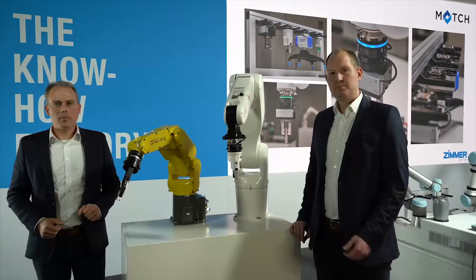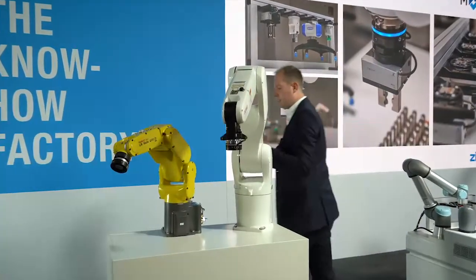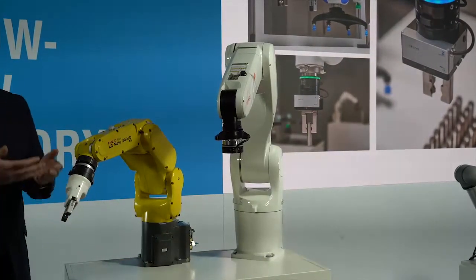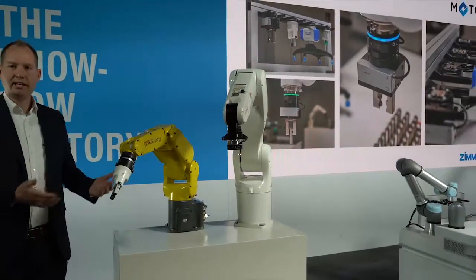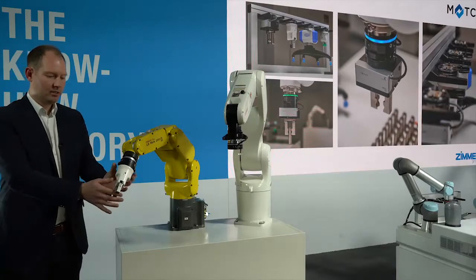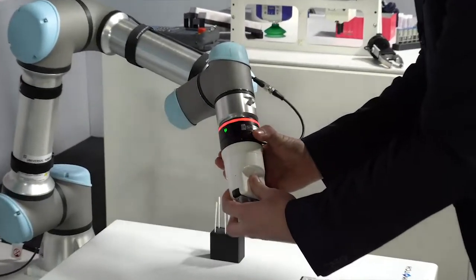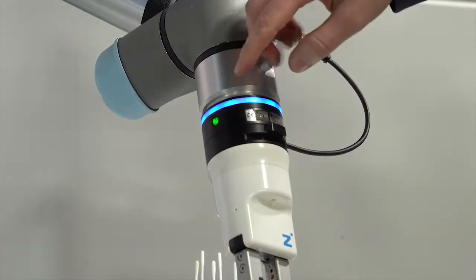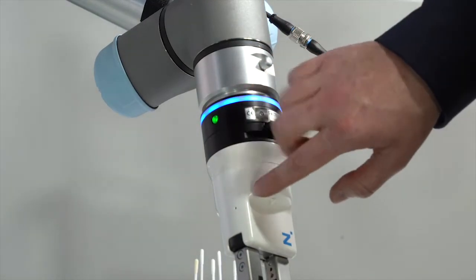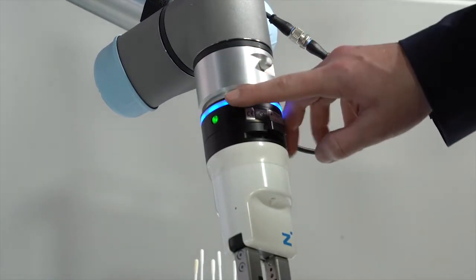We'd like to show you the flexibility of our end effectors in this demonstration by disconnecting the end effector and connecting it to any other robot. You can see it's easy to connect any end effector to any robot. Here, you can see how easy it is to connect the end effector to the fixed part. You can also see the connecting LED — if you connect the loose part with its end effector to the fixed part, it lights green. So you have a signal and you know everything is good.